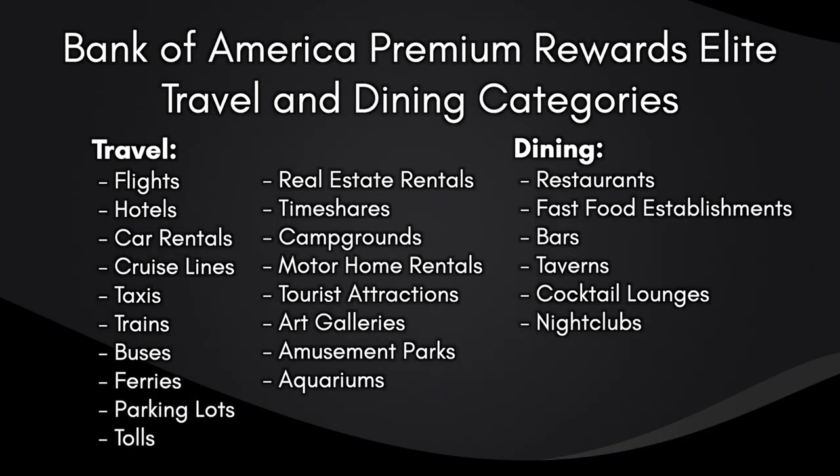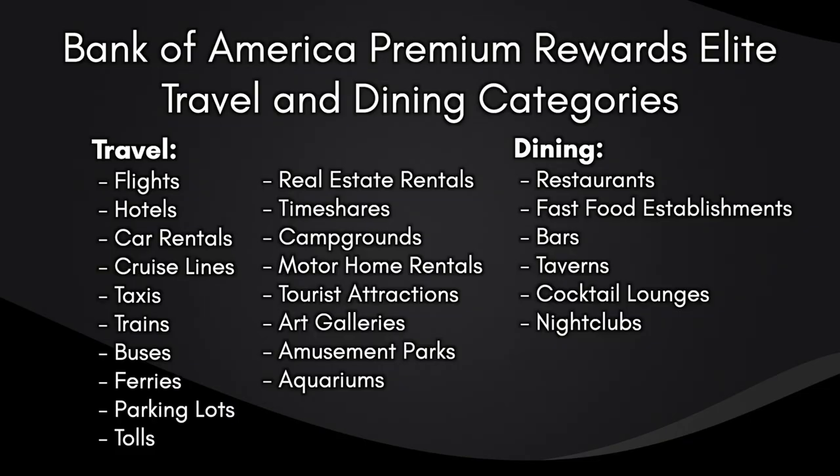The real benefit with the travel and dining multipliers on Bank of America credit cards is how broad these categories are compared to other banks. The travel multiplier includes typical categories like flights, hotels, car rentals, and cruise lines, but also extends into transit — taxis, trains, buses, ferries, parking lots, and tolls. Even less common categories qualify, including real estate rentals, timeshares, campgrounds, motor home rentals, tourist attractions, art galleries, amusement parks, and aquariums. The dining multiplier is also very inclusive, covering bars, taverns, cocktail lounges, and nightclubs.